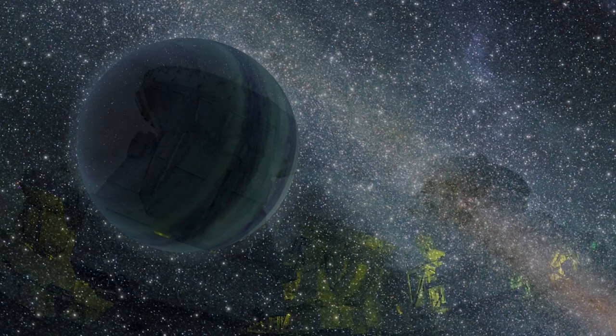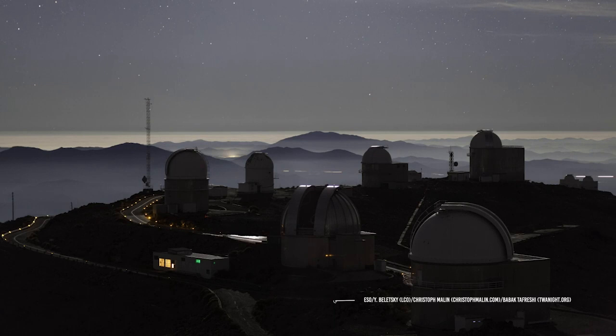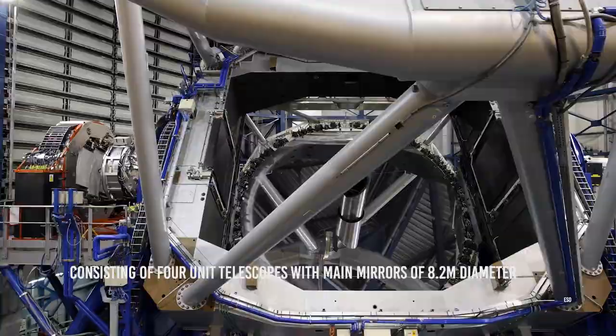Rogue planets are elusive. Their masses are similar to planets in our solar system, but without a star to orbit, they are exceedingly hard to spot. The team used observational data from ESO's Very Large Telescope, the Visible and Infrared Survey Telescope for Astronomy, the VLT Survey Telescope, and the MPG/ESO 2.2-meter Telescope in Chile. The vast majority of the data came from ESO observatories, which were absolutely critical for this study. ESO's Very Large Telescope is a flagship facility for European ground-based astronomy and one of the world's most advanced optical telescopes, consisting of four unit telescopes with main mirrors of 8.2 meters in diameter.